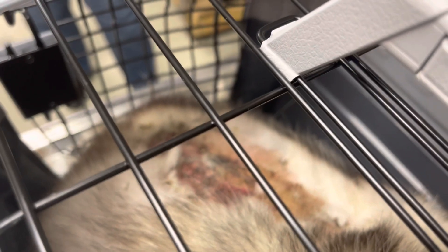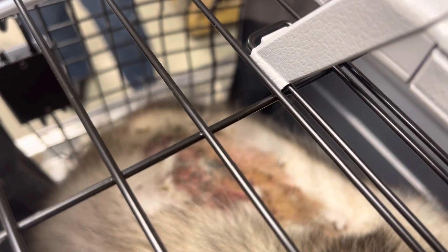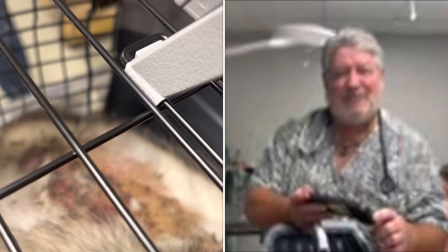If you'll notice here, we got some back lesions on the back there. It's not back lesions on his face or his butt — the back is a good place for back lesions.